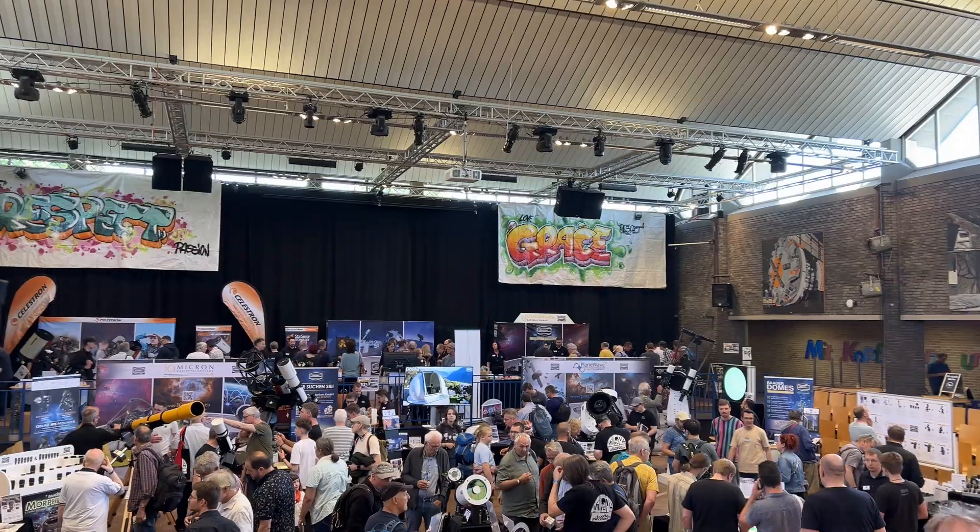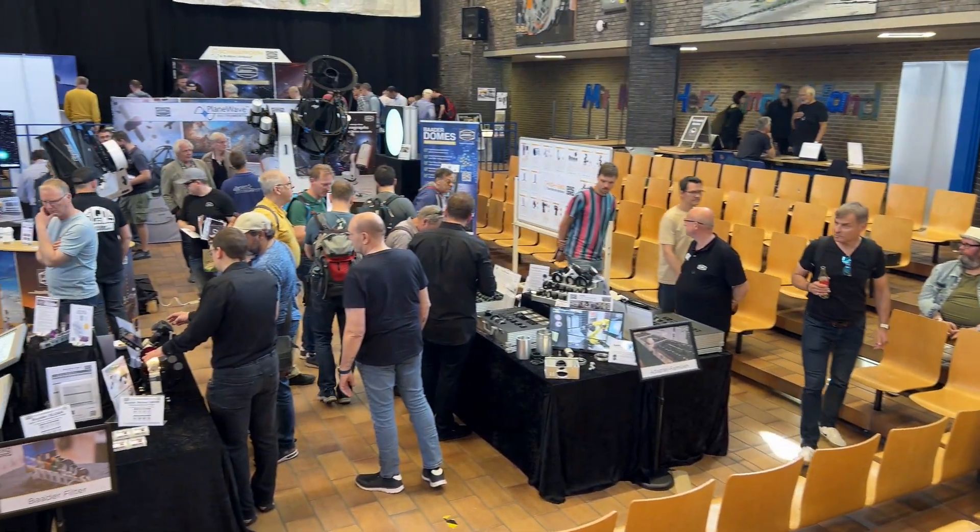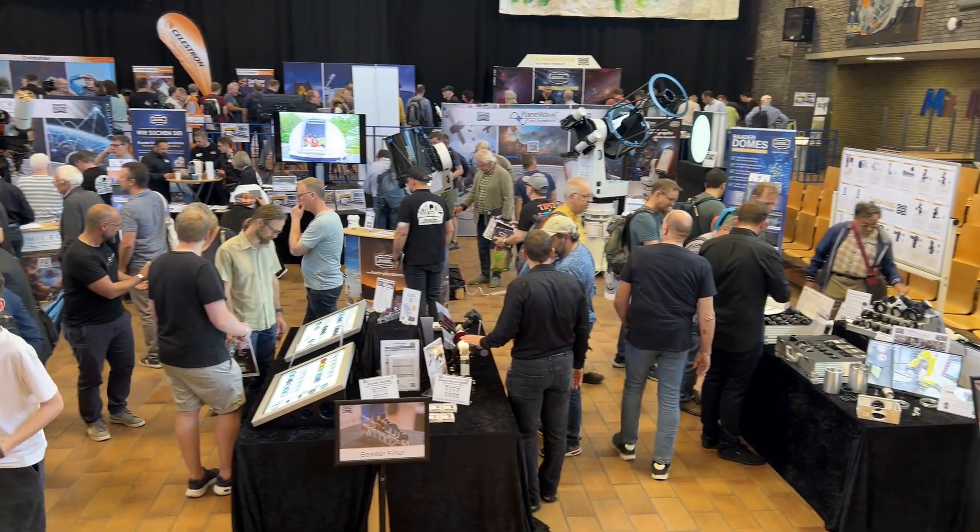Bader Planetarium shows off their range of filters, adapters, and huge telescopes on huge mounts - with staff waving around the mounted telescopes as if they weigh nothing.